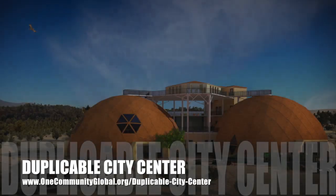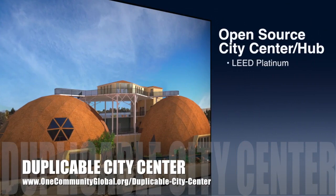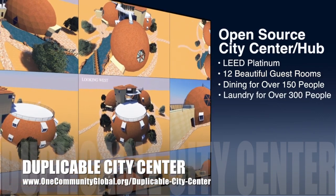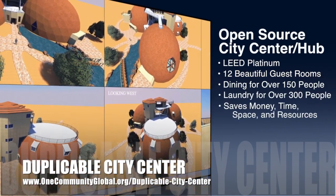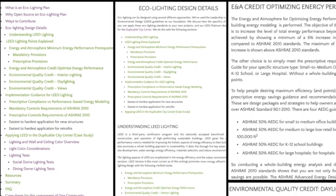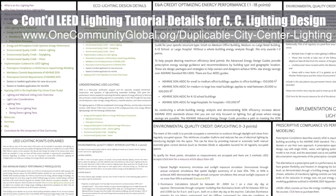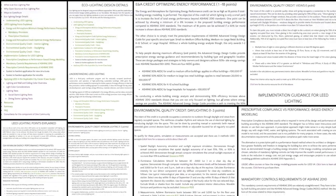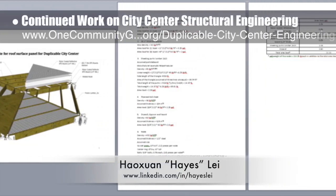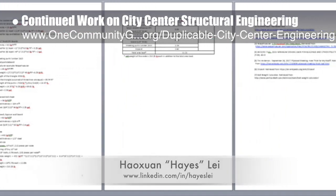One Community is also creating an open source duplicable city center designed to be LEED Platinum certified, provide 12 guest rooms, dining for over 150 people, and laundry and recreation space for over 300 people — all while saving money, time, space, and resources. This week the core team finished the first 30% of the LEED lighting tutorial details for the lighting design of the city center and all other One Community structures. Hayes Lay, structural engineer, continued work on the city center's structural engineering — shown here are his calculations for the materials' dead loads for the triangles that make up the domes themselves.